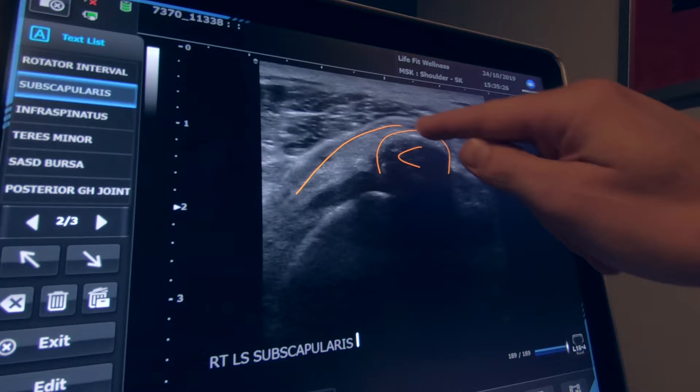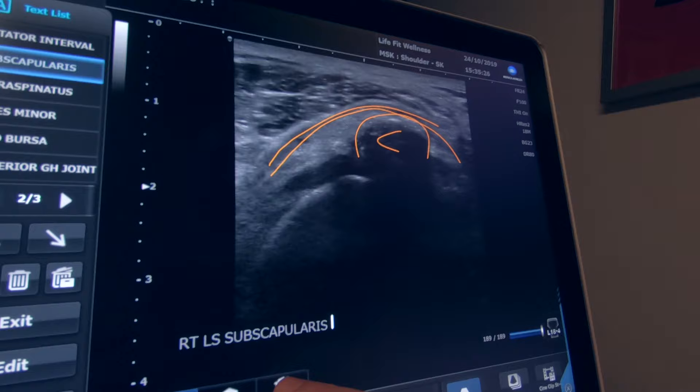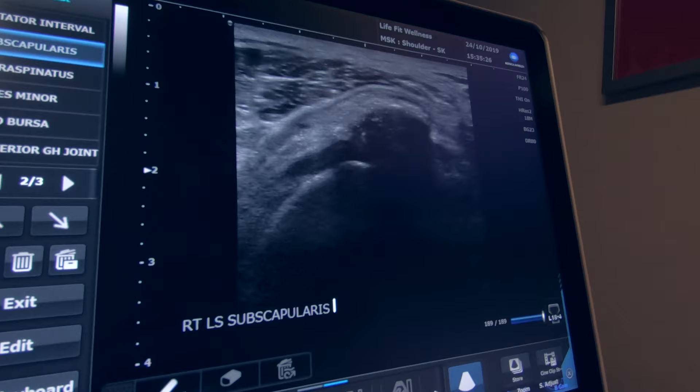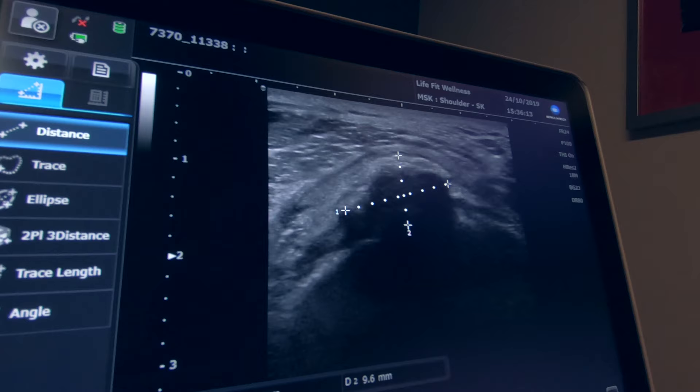This is the calcification, and this is the outline of the tendon. Just running over the top of it, you've got a black line — that's the bursa. We think that often the pain is created when these calcific deposits infiltrate into the bursa and it creates quite an inflammatory response. So I'll just record that.